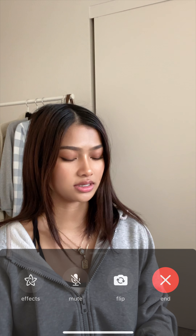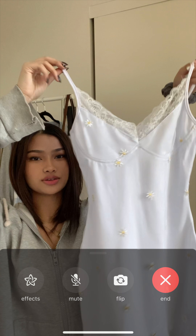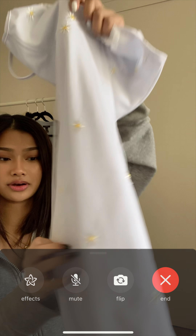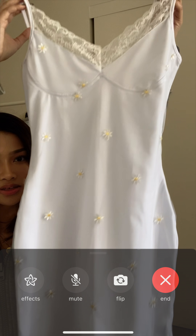I got a dress — it's a bodycon dress, white with lace on the top and bottom. Super cute, with little flowers all over it.